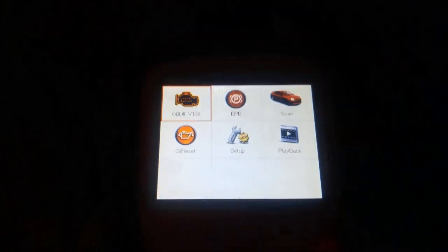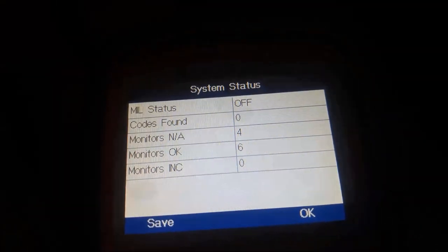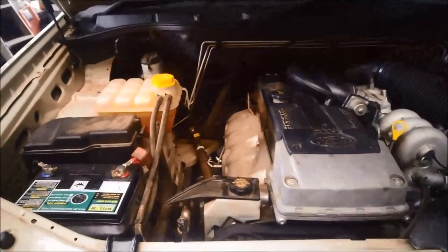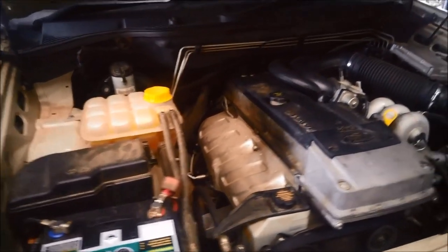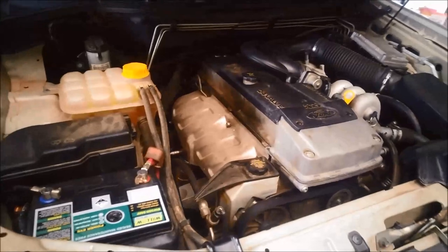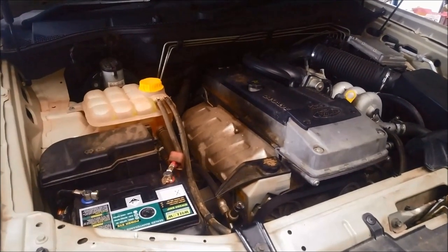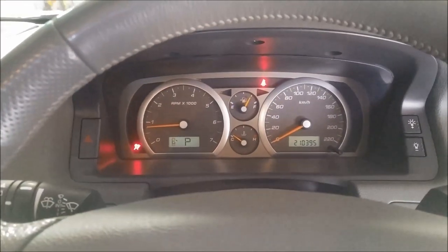Just do a quick scan on it to see if we can get any fault codes — it plugs in here where the fuse box is. No codes found on the generic scan. Just back from a test run and it definitely won't rev over about two and a half thousand revs. I don't believe it's a transmission issue — it's probably either a fuel problem, an electrical problem, or an exhaust problem. We've got no engine codes at all.